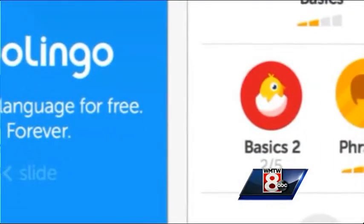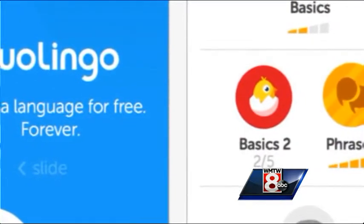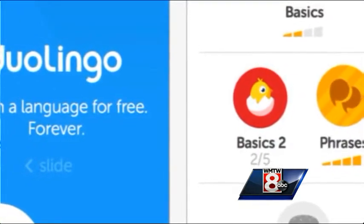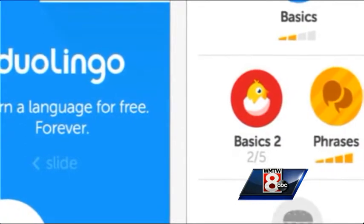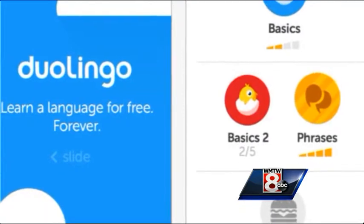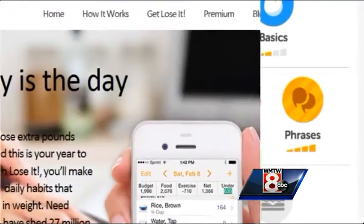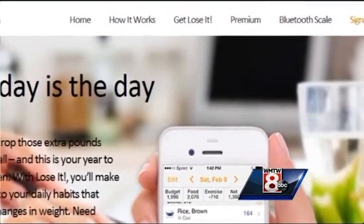The second one that really stood out to me is called Duolingo, which helps you learn a new language. It's fun — it has quizzes and games and things like that — and it was awarded Apple's best new free app, so that's definitely worth checking out too.